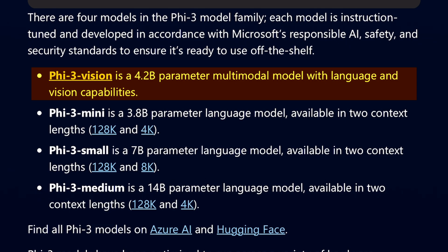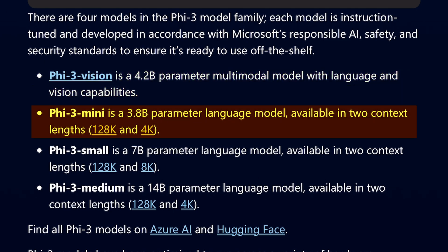They performed exactly as Microsoft said. I believe that's a benchmark these days, because after seeing the Gemma, I was quite annoyed by the disparity between what companies say about their models and what they actually deliver. Anyway, the model I found most impressive was the mini 4B parameter model. It's super small and quite knowledgeable, considering its size.